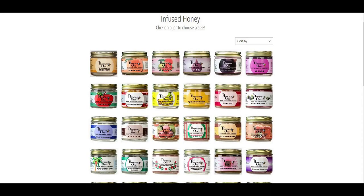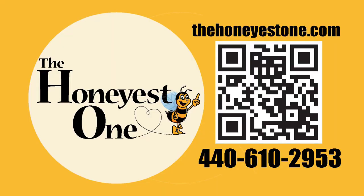If you want a special treat, try one of their over 70 different flavors of infused honey. All of their infused honey is made with real ingredients. No artificial flavors or oils are added. Our favorites are the lemon, cinnamon, and espresso. Thehoneyestone.com — I put a link in the description below.